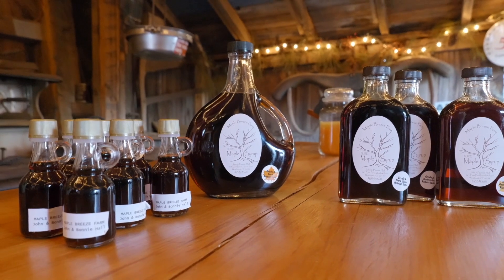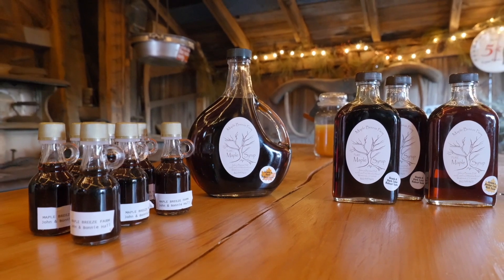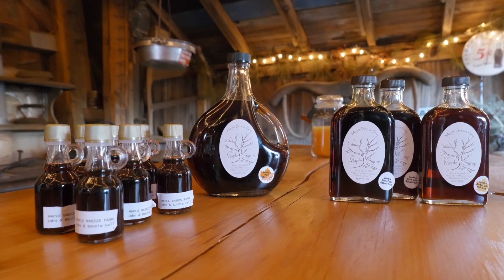If you have a hankering for maple syrup — real maple syrup — head on over to Westbrook to see the magic for yourself.